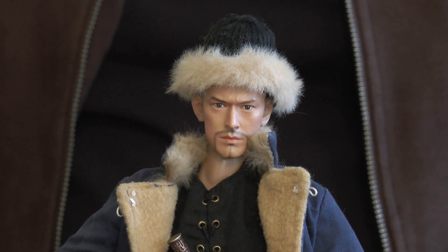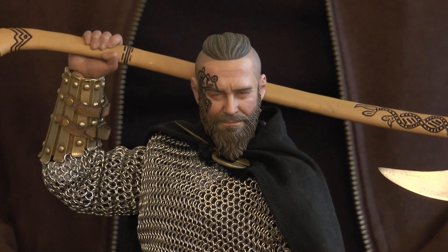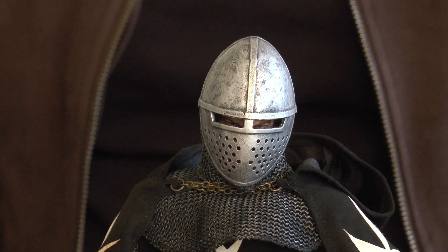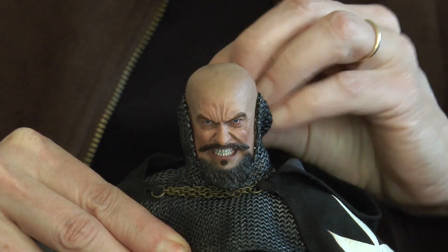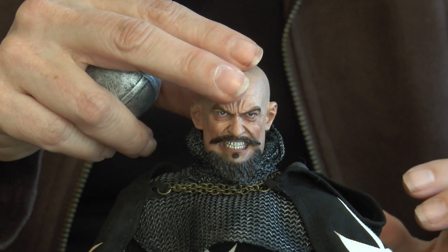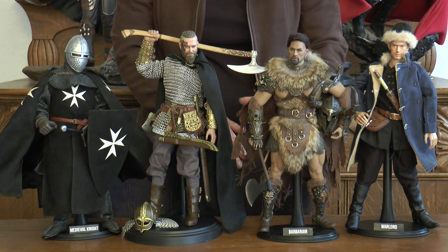Here's a close-up of the Chinese warlord, followed by a close-up of the TB Lee head sculpt for the barbarian, then the viking, and finally the medieval knight. I'll take the helmet off the knight so you can see what's underneath — pulling back the chain mail on the head to reveal the face sculpt. And there you go — a last look at all four figures for today.